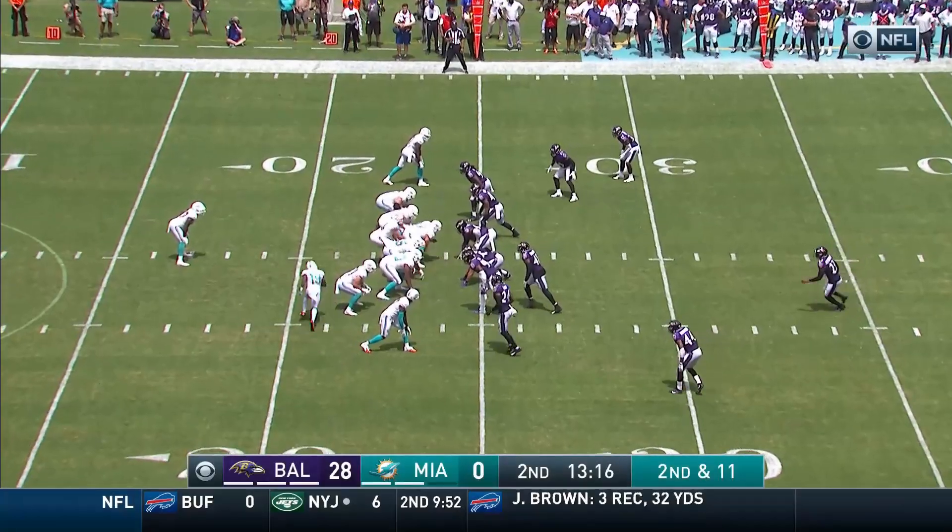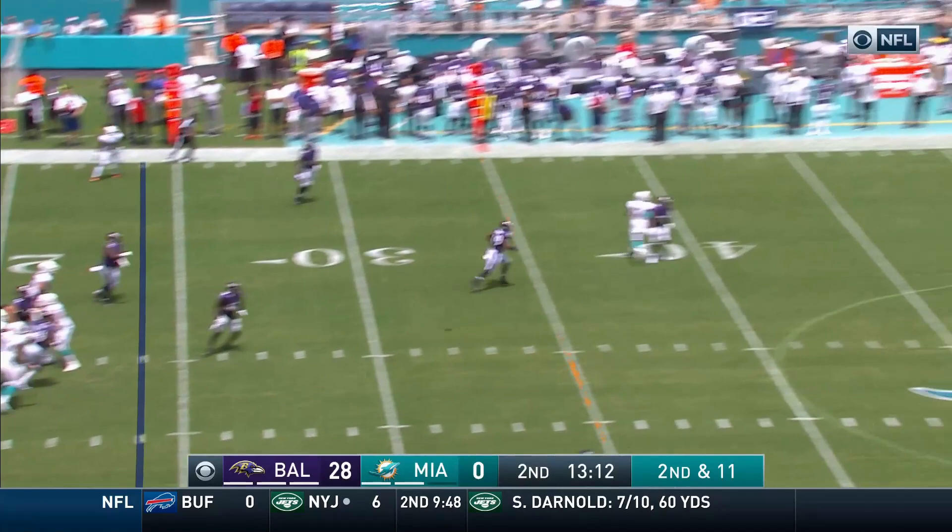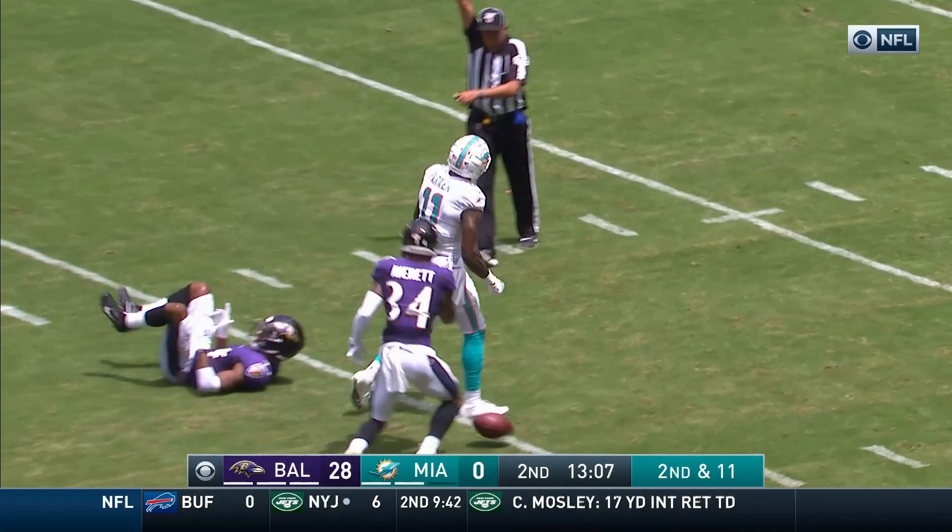Here's these guys over and over again. Patrick has some time, going deep for Devontae Parker. Two guys back there and somehow Parker comes away with it. Great catch by Devontae Parker.